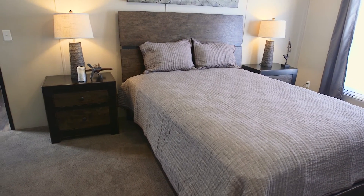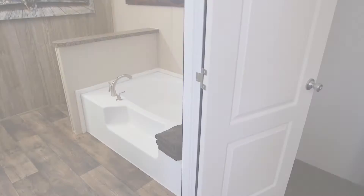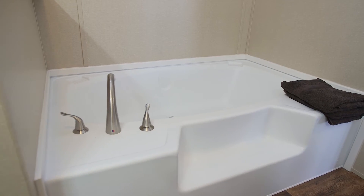The Commodore master suite is the perfect room to refresh and recharge. In the master bath, a large tub with sleek faucet and controls adds an easy way to relax.